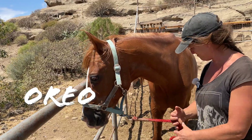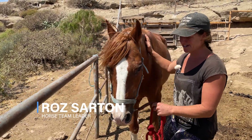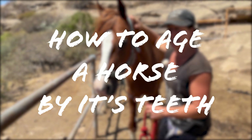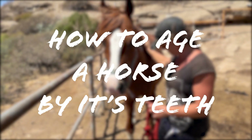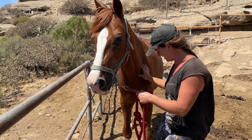Orion, or Oreo — he goes by both names. He came to us because he was just being neglected. The owner had run out of money and could no longer afford to feed him anymore. But I'm very glad he came to us and didn't stay there, because he was supposed to be a riding horse.